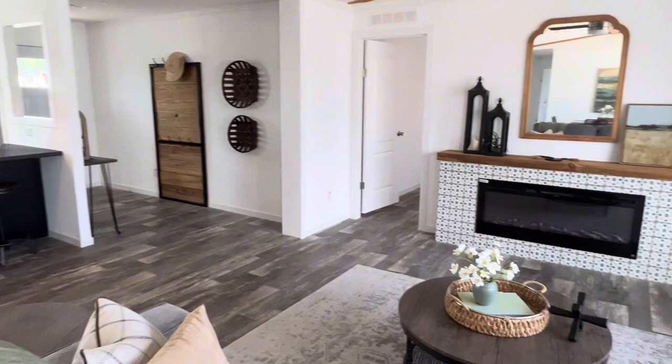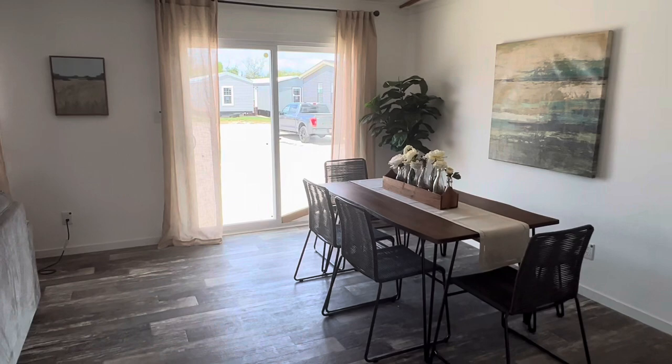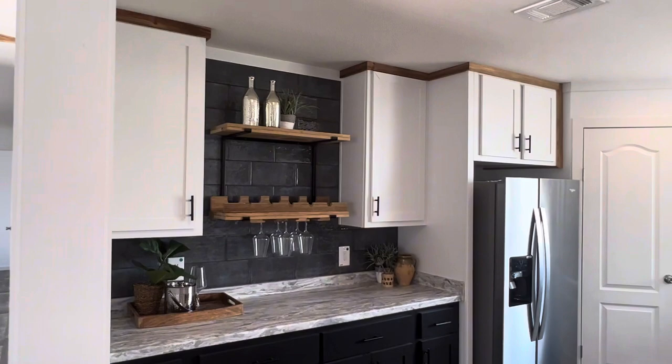The home also comes with a den, which you'll see in just a second, and an oversized utility area with tons of extra storage. You can also get this home in a four-bedroom option. Go anywhere Champion homes are sold and try to price out this house today.